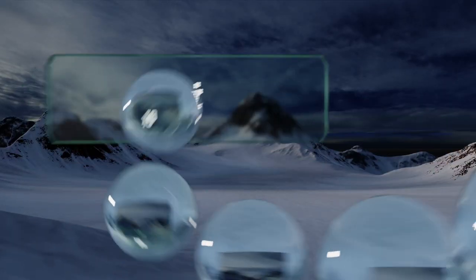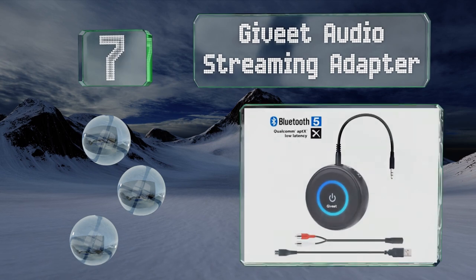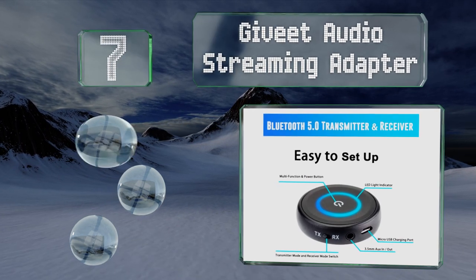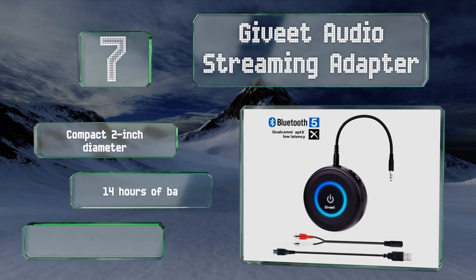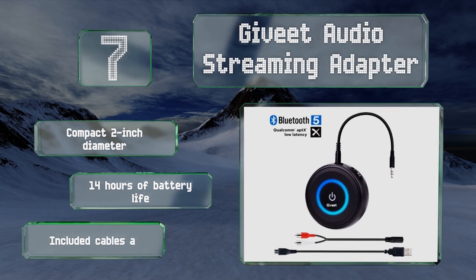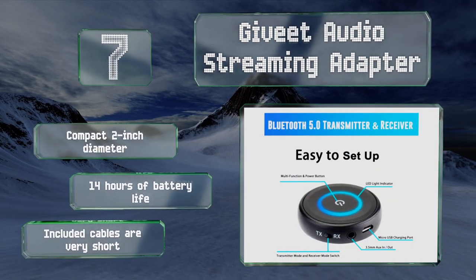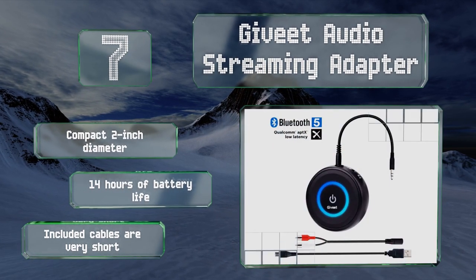At number seven, the Givy audio streaming adapter uses one multi-function button for most operations. Those with more complex systems might not like its lack of controls or indicators, but anyone with just one pair of Bluetooth speakers or headphones will appreciate its simplicity. It has a compact two-inch diameter and offers 14 hours of battery life, though the included cables are very short.